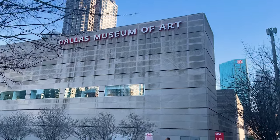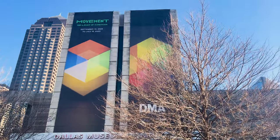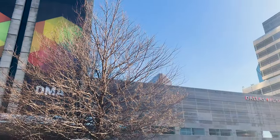Hey everyone, today we're in for an artistic treat as we're about to immerse ourselves in the Dallas Museum of Art, or as the locals call it, the DMA, located in the vibrant art district of downtown Dallas in Texas.